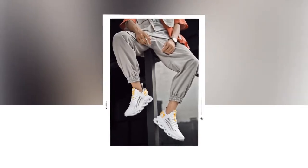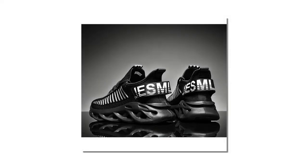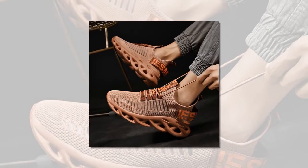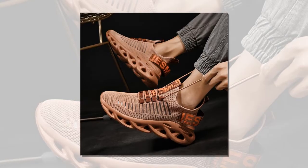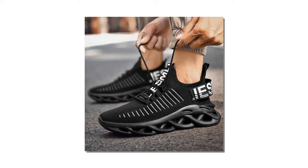Finding high quality tennis shoes at an affordable price can be challenging. Still, the men's comfortable sneakers — breathable running shoes, mesh tennis sport shoes, walking sneakers — offer the perfect solution. Priced at less than twenty dollars, these sneakers combine comfort, style, and functionality, making them an unbeatable value.